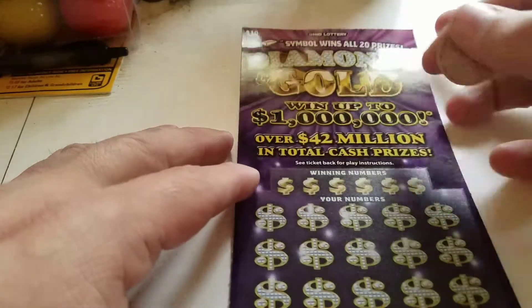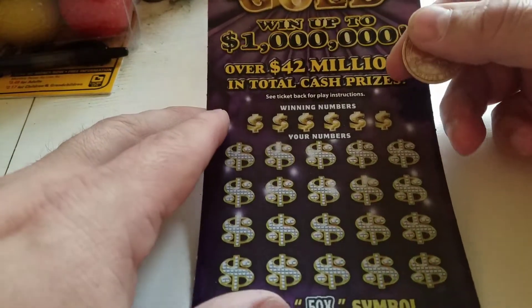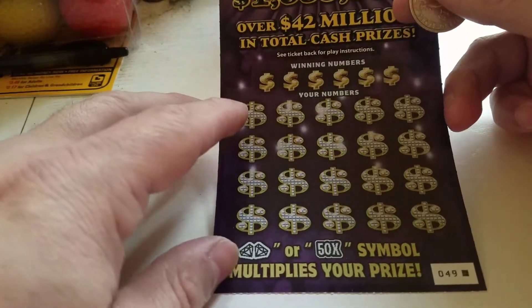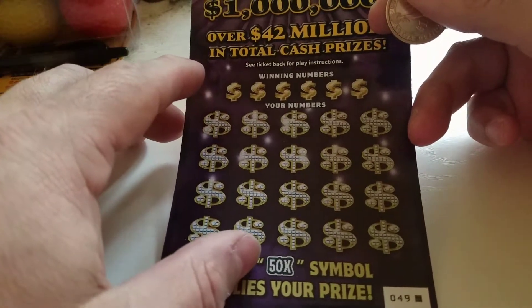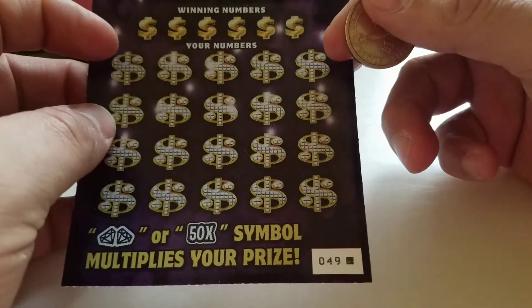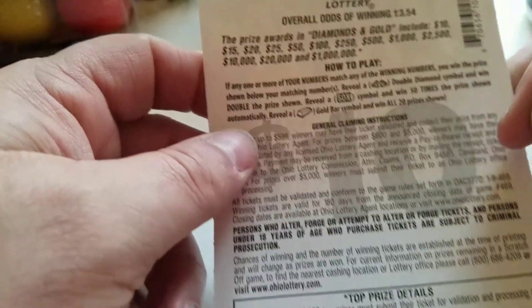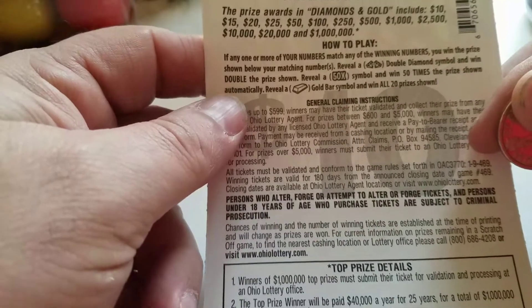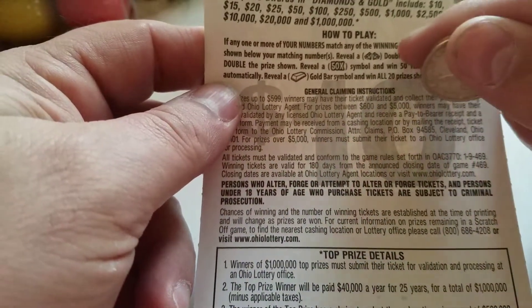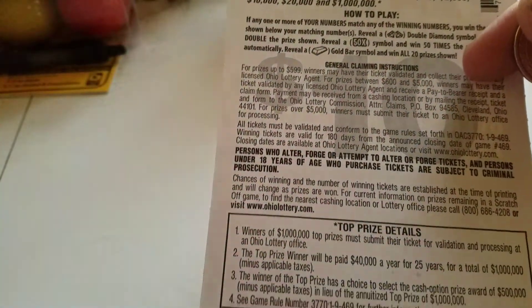I'm only going to do one today — the $10 Diamond and Gold, went up to a million dollars. Find a diamond symbol or 50 times to multiply your prize. It's the last ticket on the reel, number 49. The odds are 1 out of 3.54. Reveal a gold bar, win all 20 prizes. The double diamond doubles and the 50x is 50 times the prize amount.